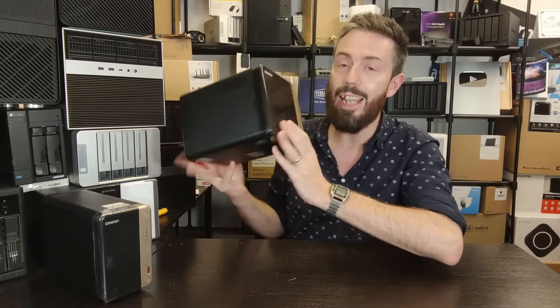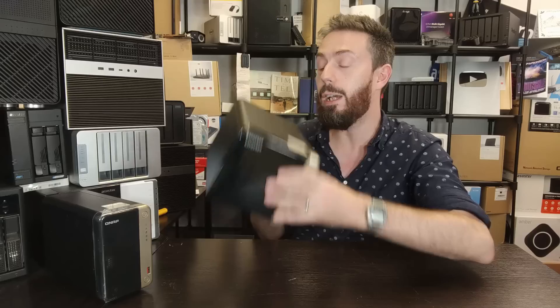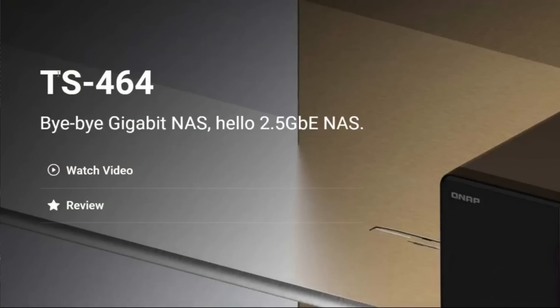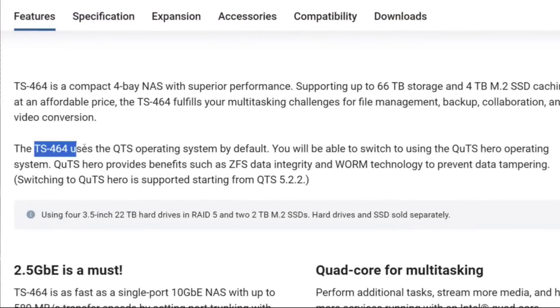Welcome back. Today I want to talk about some news that has glided its way across my web browser about QNAP stealthily adding ZFS to a number of their solutions. One of the most popular units in 2024 is the QNAP TS-464, powered by a Celeron-based processor with 2.5GbE and a PCIe upgrade slot. Up until recently it only supported QTS, the ext4 version of QNAP's operating system — but now they're adding QUTS, their ZFS-based operating system.